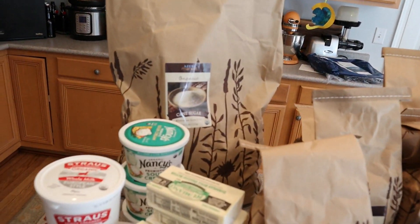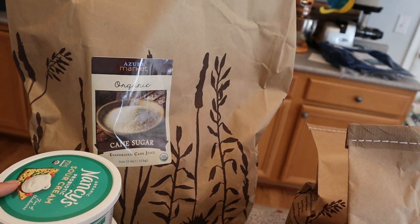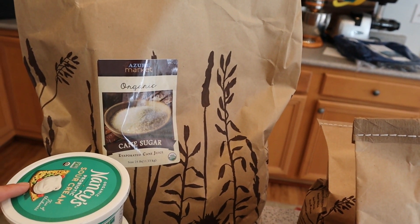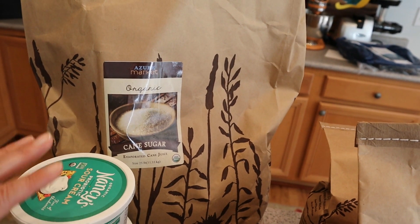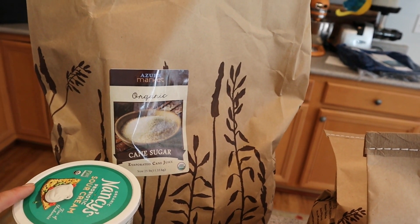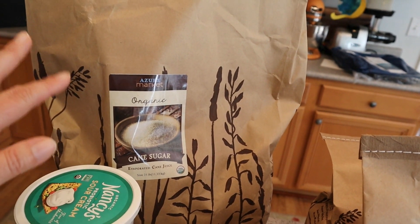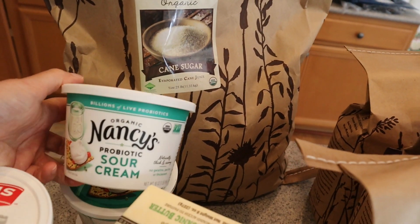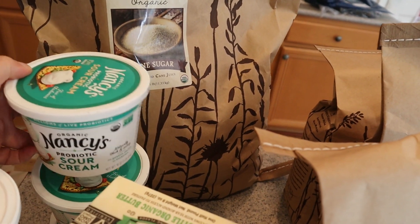I have a 25-pound bag of organic cane sugar. We've given up white sugar in this house a long time ago — I try not to use sugar much in my cooking anyway, but this is the sugar I'll use when I make kombucha or anything that calls for it. I also got a cultured probiotic sour cream — I bought three of those.